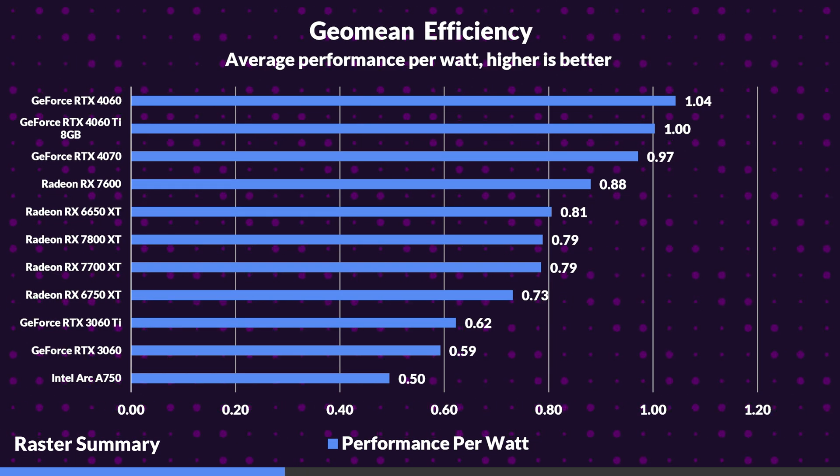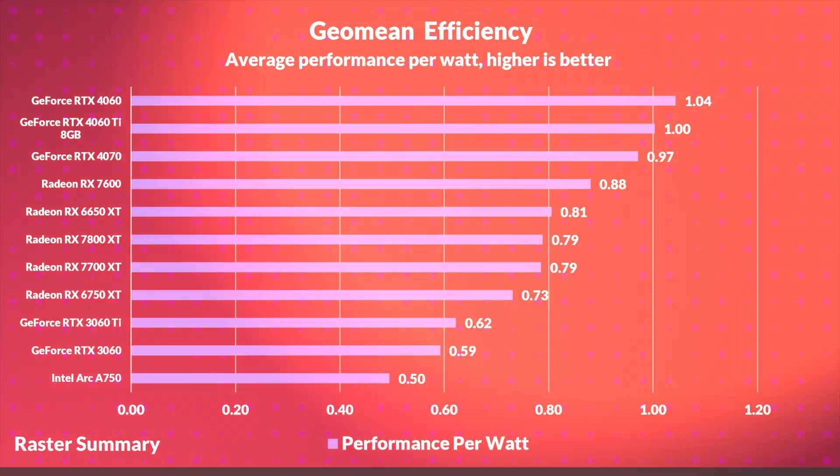Looking at efficiency, the RTX 4060 is 18% more efficient than the 7600, the 4060 Ti is 27% more efficient than the 7700 XT, while the RTX 4070 is 23% more efficient than the 7800 XT, and the 4060 Ti is 37% more efficient than the 6750 XT. While performance per dollar is an easy indicator of value, efficiency is also an important point, as the RTX 40 series shows a particular strong suit for those who are power and temperature conscious, drawing less power while producing less heat while still providing a great gaming experience.